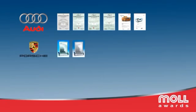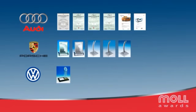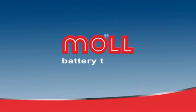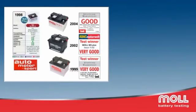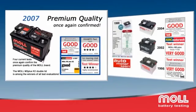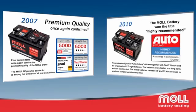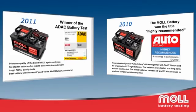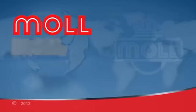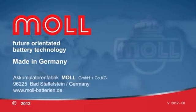Numerous awards document the outstanding level of Moll products. Future-oriented battery technology, made in Germany.